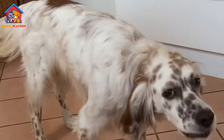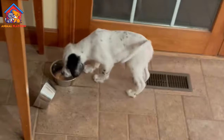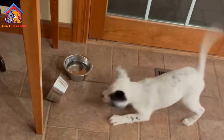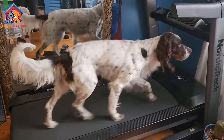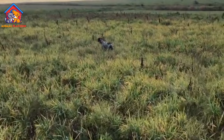English Setters are renowned for their elegant appearance and graceful demeanor. They typically have medium-length coats with long, silky fringes known as feathering on their ears, chest, legs, and tail. The coat comes in various color varieties including Blue Belton, Orange Belton, Lemon Belton, and Liver Belton.